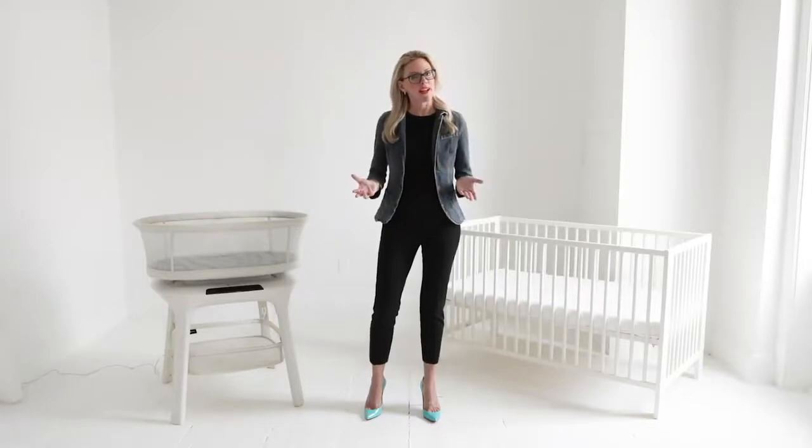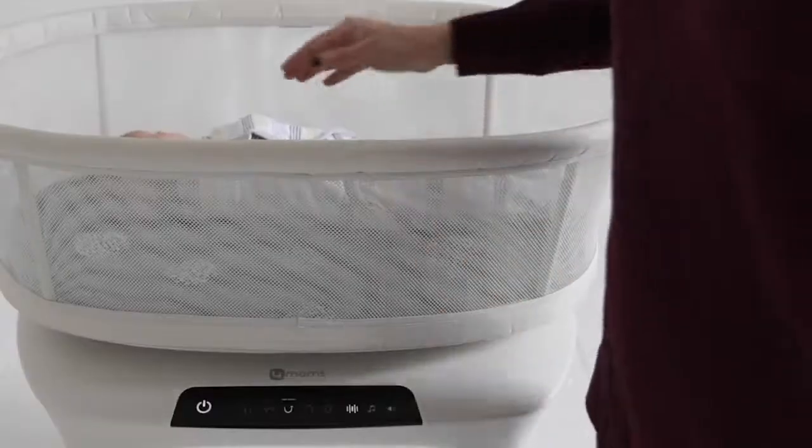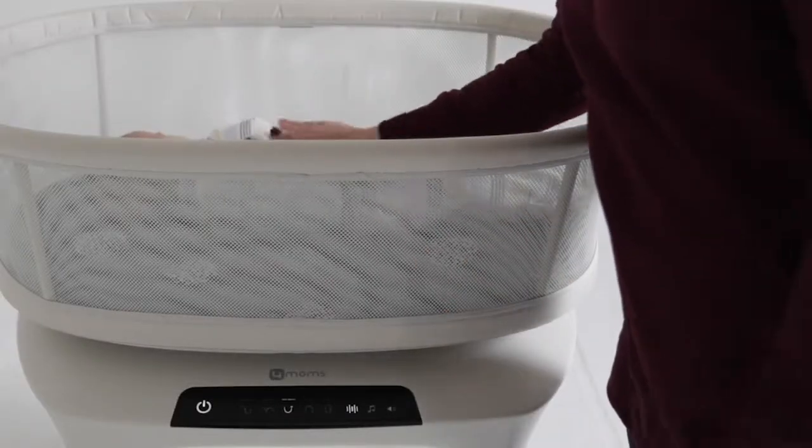If your little one wakes up at night, try other soothing techniques without turning on the bassinet's motion. Gently pat her tummy, use a shushing sound, or try feeding her. If she doesn't fall back to sleep, turn on your baby's preferred settings. When she's almost asleep, turn them completely off.